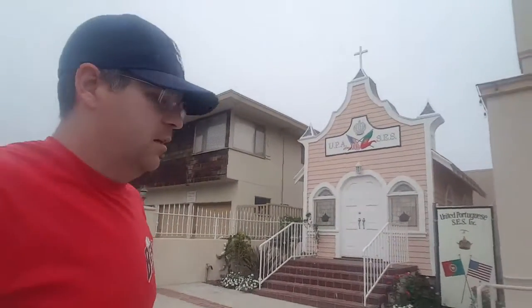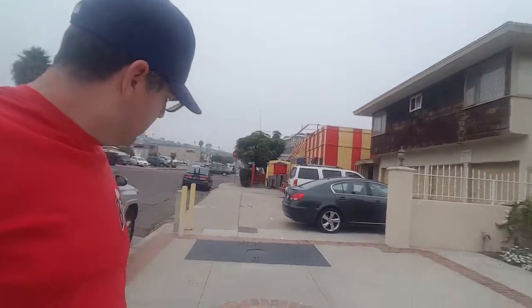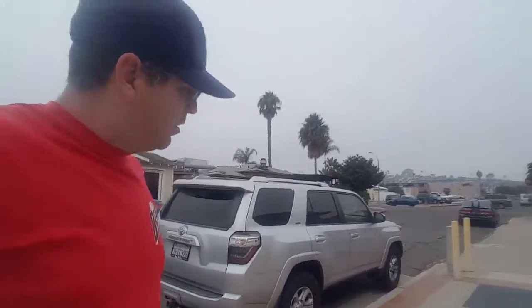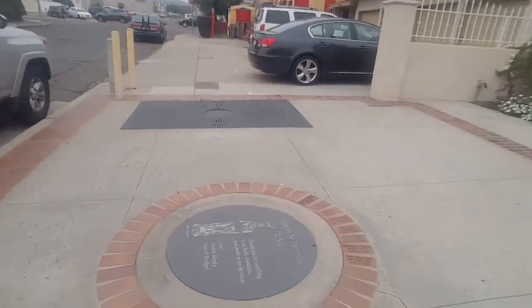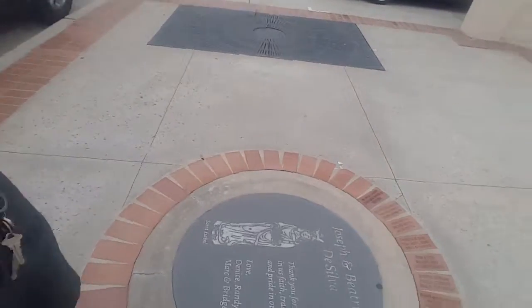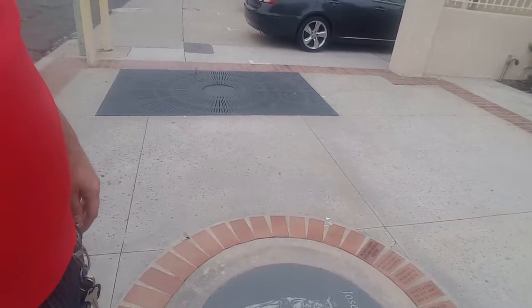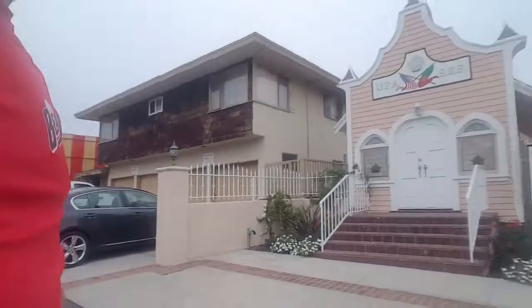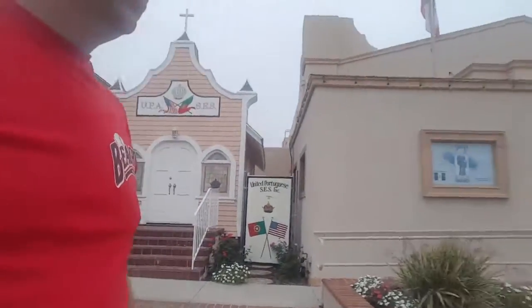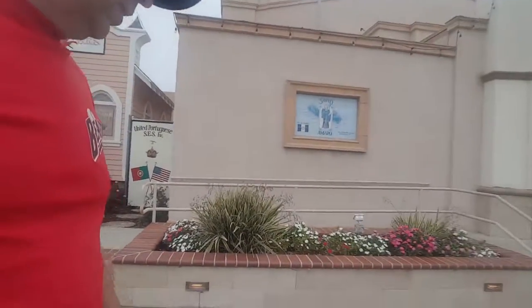They probably have weddings and stuff like that. They have some monuments to various things. This one is a monument to Joseph and Beatriz de Silva and then some other bricks. This is the type of stuff where people can buy a brick and finance putting this monument here.